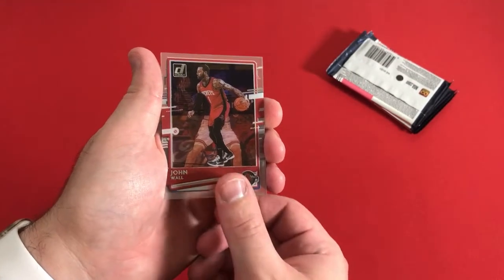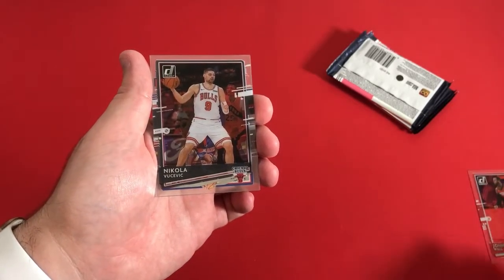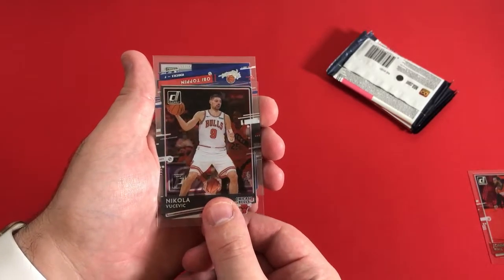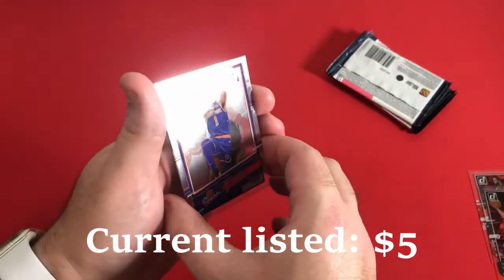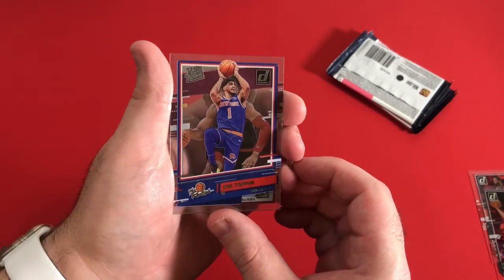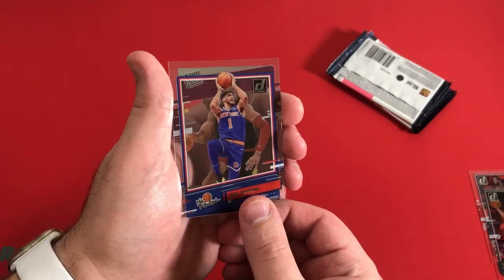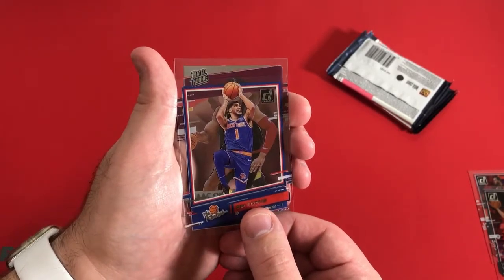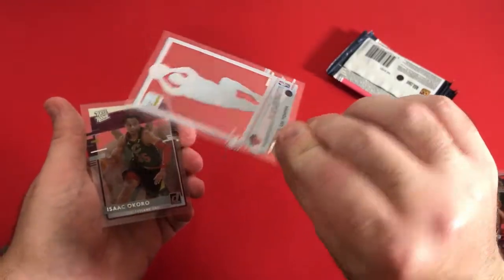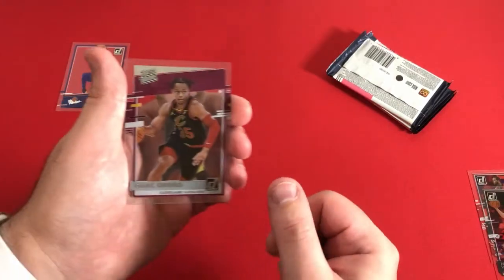These clear acetate cards start off with a John Wall. And Vucevic. And we have an Obi Toppin Rookies insert. Sometimes we can see the Rated Rookie logo — oh, that's on the back card. It's hard to see if that was actually on this card. So I guess we can go to the next one. That's Obi Toppin, just an insert — I'll put that on the screen.